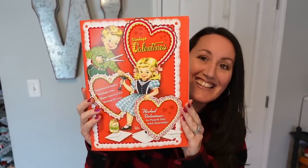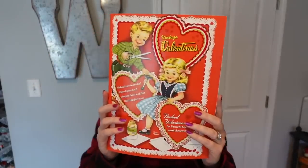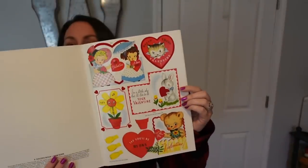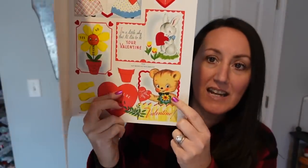For starters, look at this vintage-inspired Valentine's Day book. You can decorate with this, but look how cute it is. When you open it up, it has all of these amazing valentines inside of it. Look at that little teddy bear right there — that's adorable. And they pop out; you can punch them out. It's like a really thick material.